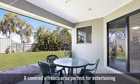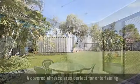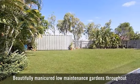A covered alfresco area, perfect for entertaining, with beautifully manicured, low maintenance gardens throughout.